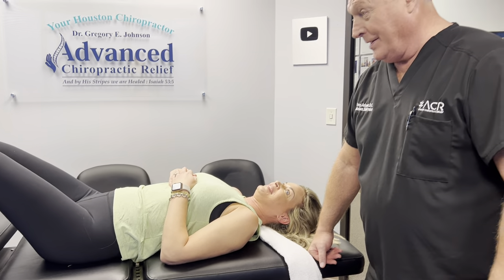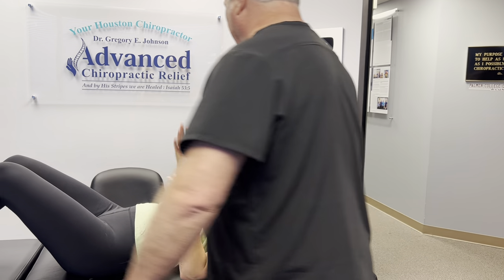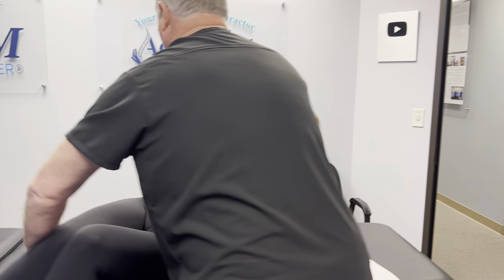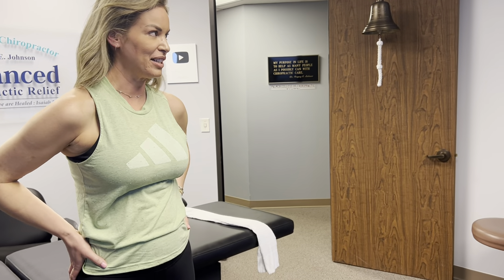We do get some drama queens in here — it's pretty dramatic, though, huh? It was pretty dramatic. Let me help you up sideways — bring your legs over sideways. That should have felt easier that time. It did. Wait until you stand up now — you should feel a little lighter already too. I do.